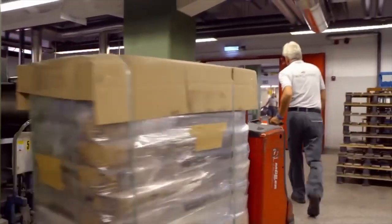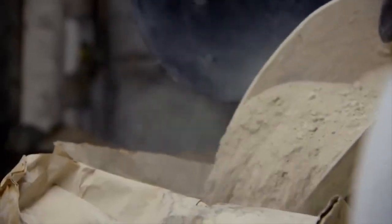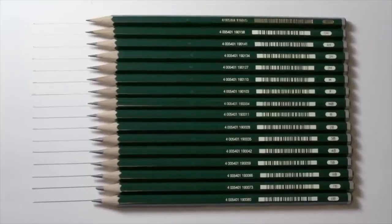Once the raw materials are obtained, the pencil core's preparation begins. First, the graphite and clay are ground into fine powders separately. The ratio of graphite to clay determines the pencil's lead hardness, with higher graphite content producing softer leads, and vice versa.